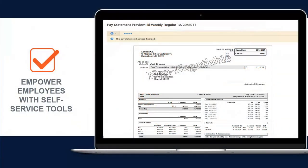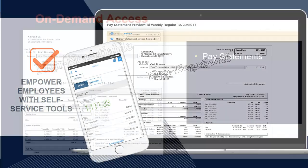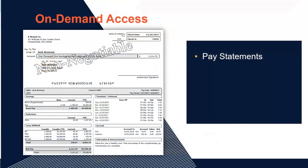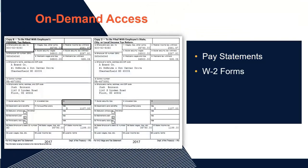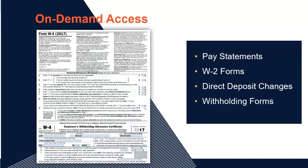With our solution, you can empower employees with a convenient mobile app and self-service tools. Our payroll solution gives employees on-demand access to payroll information, including pay stubs and earnings histories, through an easy-to-use mobile app and online service tools. Self-service also lets employees print their W-2 forms, change direct deposit details, and update withholding forms. These tools empower employees to find and update information on their own so overworked HR and payroll administrators can focus on other tasks.